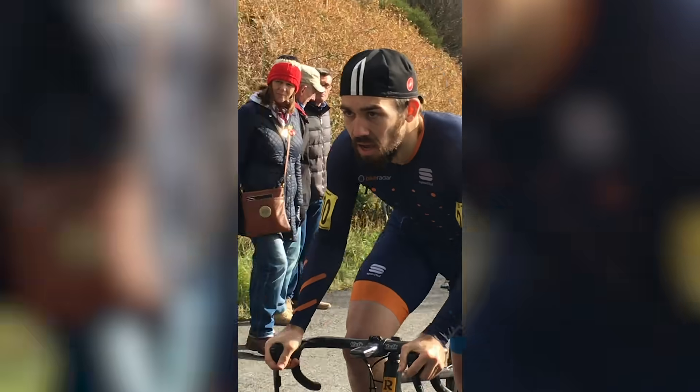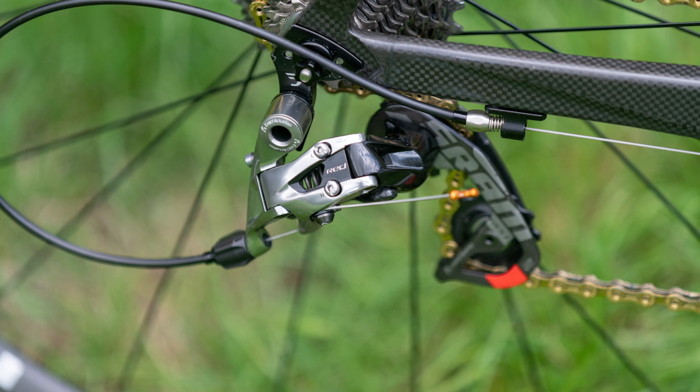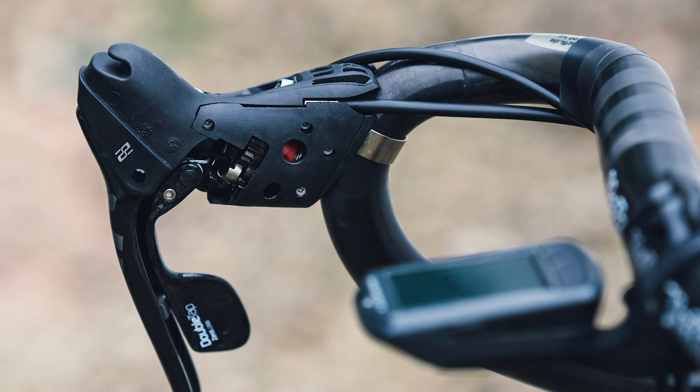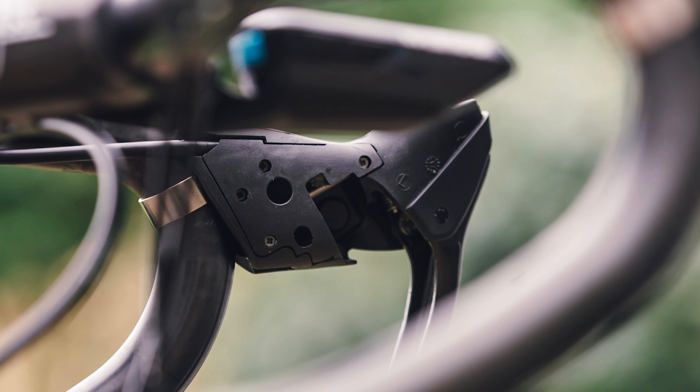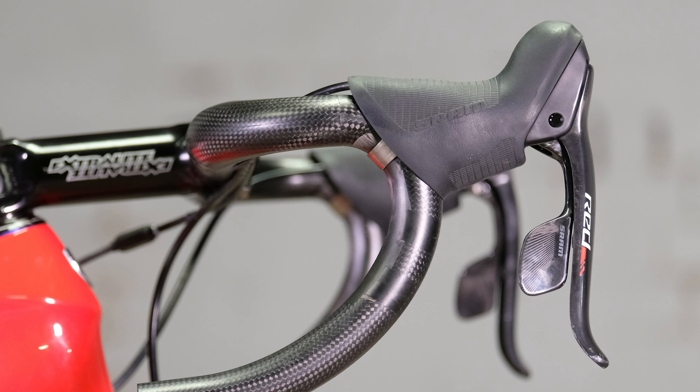One thing both riders agreed on was the groupset — they both went with SRAM RED 22 mechanical. Even though it's relatively old, it's still the lightest groupset around for weight-weenie builds. It shifts well and there are no complaints; while electronic might be marginally better, it comes with a small weight penalty.